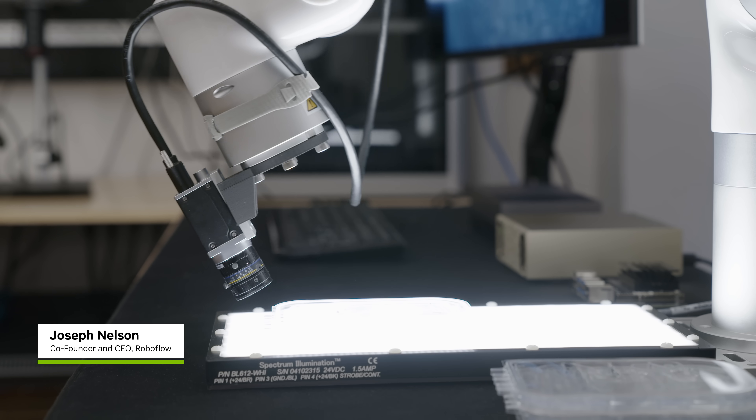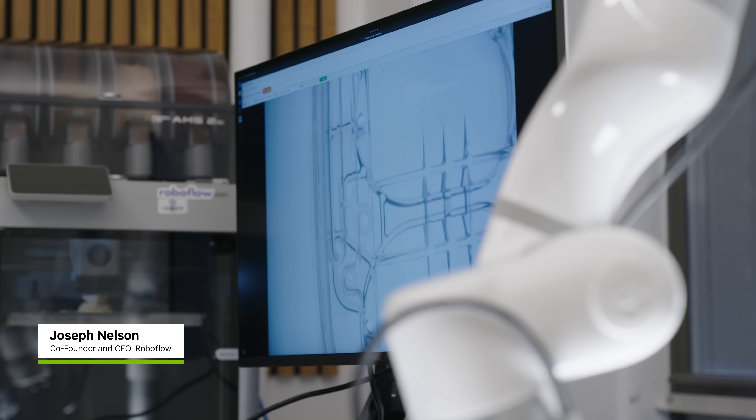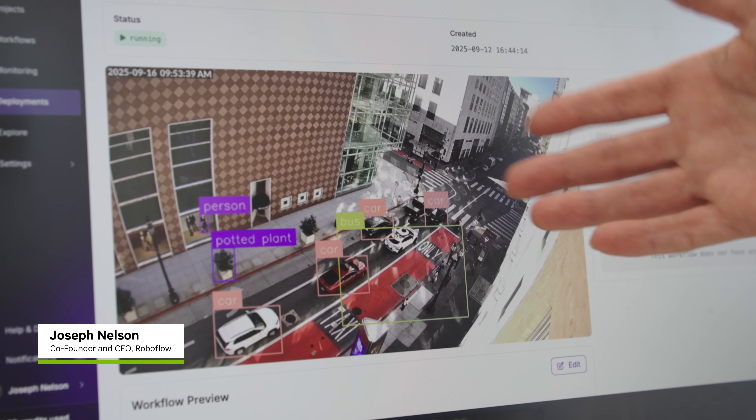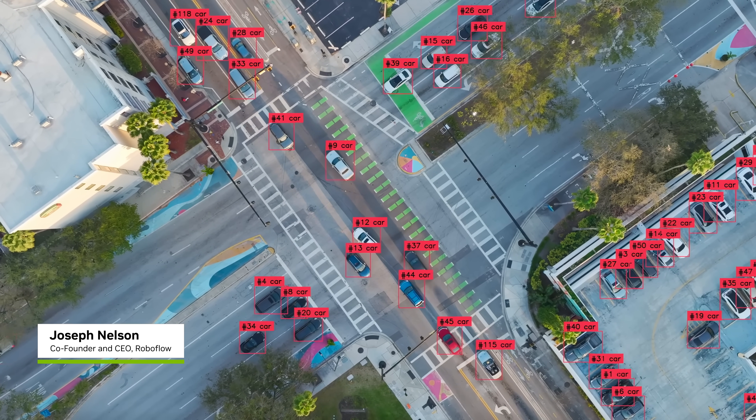Vision models are pretty commonly run on the edge, which means in constrained compute environments. The Spark allows simulating, running, creating, and fine-tuning models that you might want to run on edge devices.